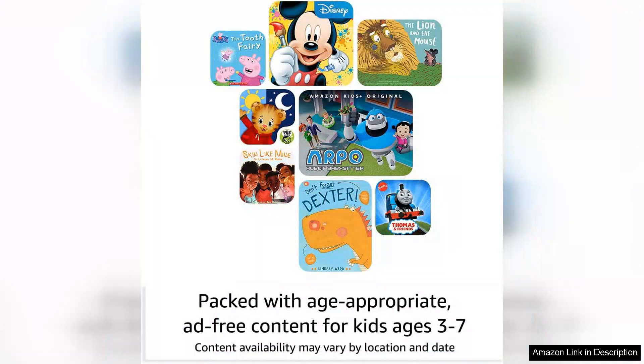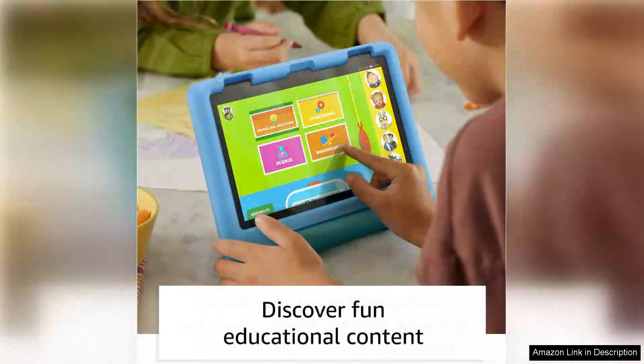The tablet also comes with a year of Amazon Kids, which provides access to thousands of apps, games, videos, books, and educational content from trusted brands like PBS Kids, Nickelodeon, Disney, and more. The curated content ensures that children are learning and having fun in a safe digital environment.